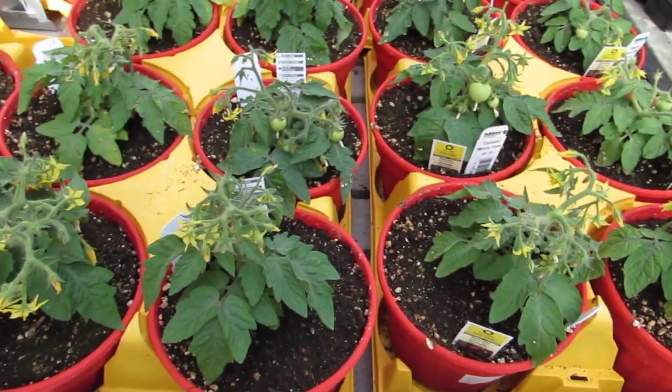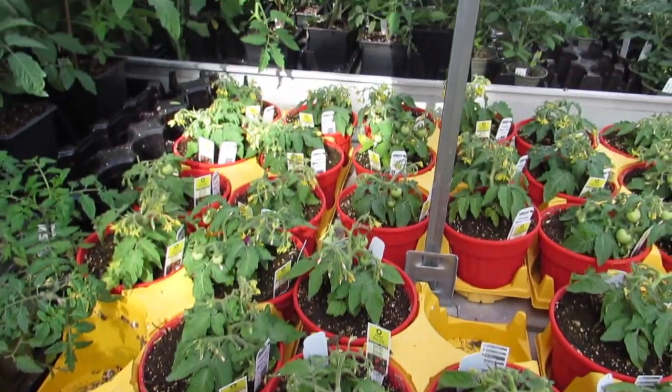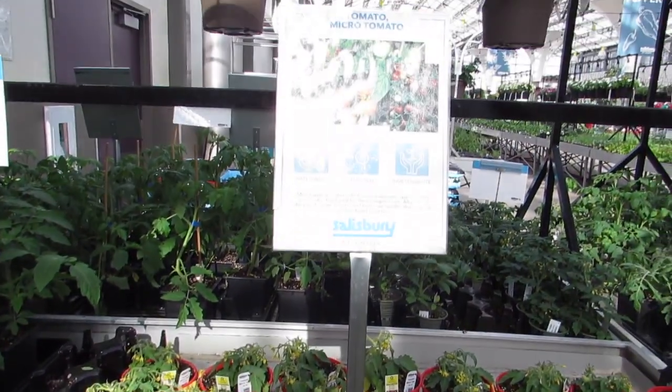Look at it — it's a micro tomato. Too weensy. It's so cool. $3.99.